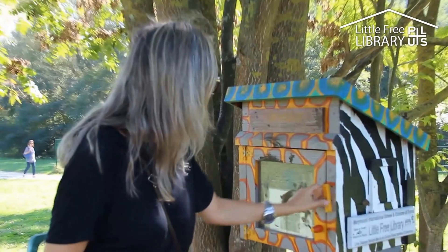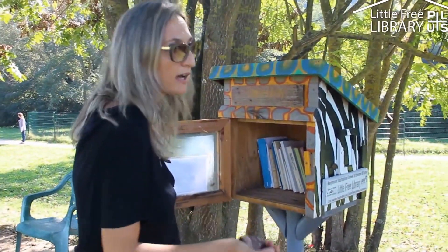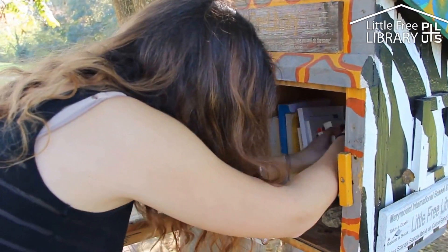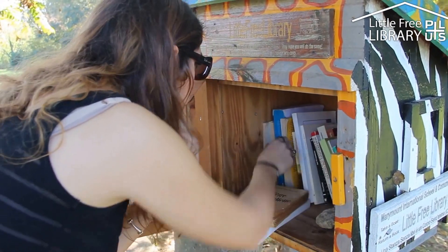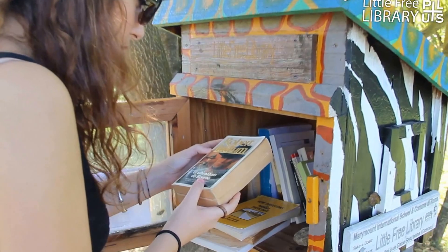It's very easy: you take a book and you bring back a book whenever you can, or at the same time. The idea is to have books available while you enjoy nature, so books are always present in your life. You don't need to go to a library.